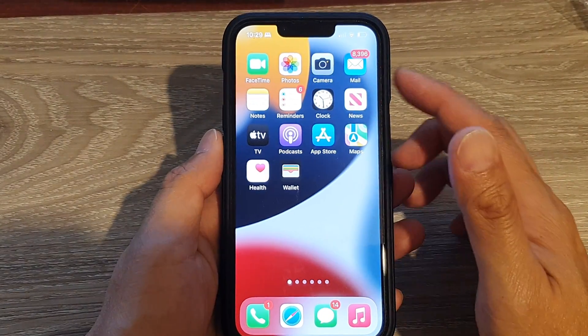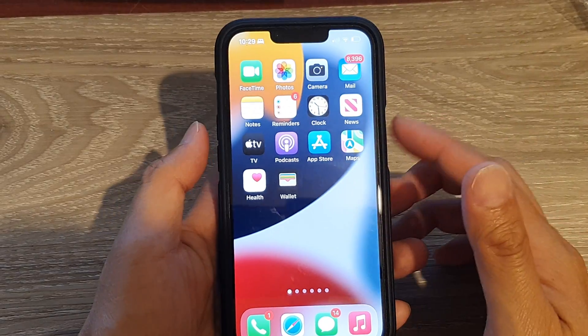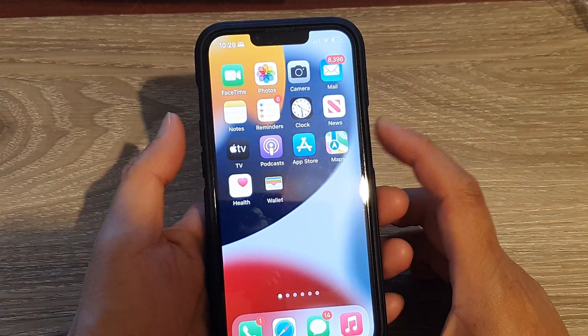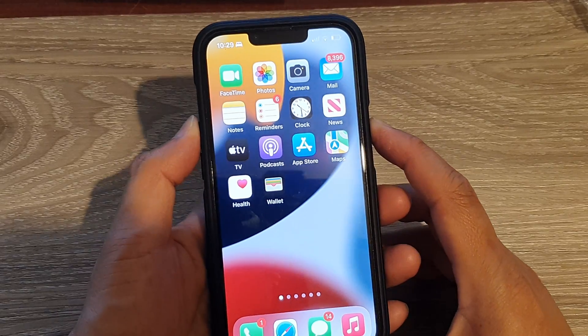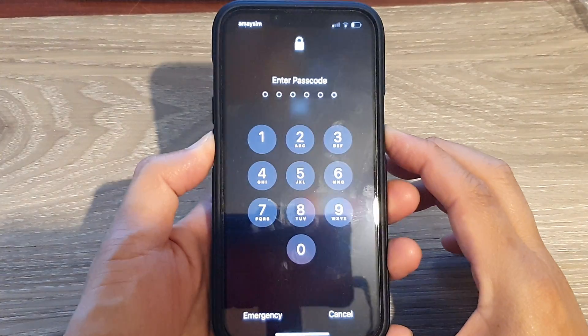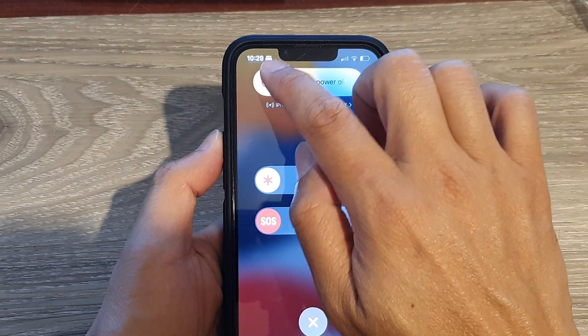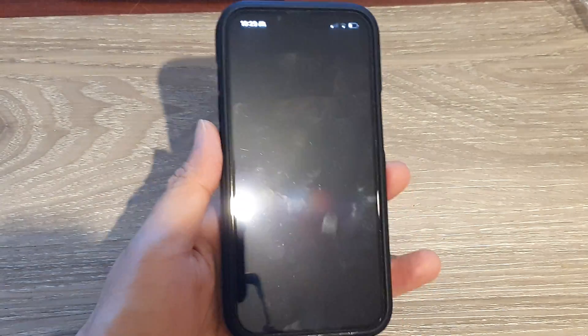If not, you can try to restart the device. Press and hold on the side key and the volume down or volume up button. Then simply slide across to restart your device.